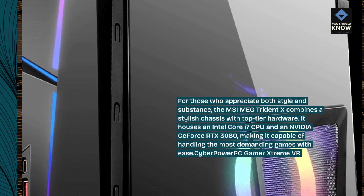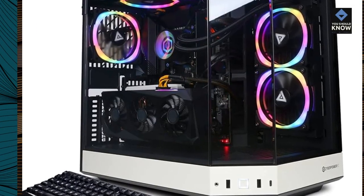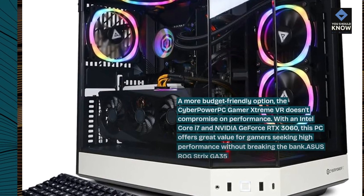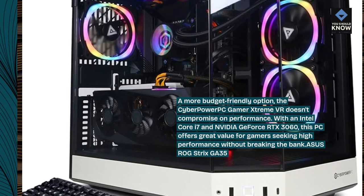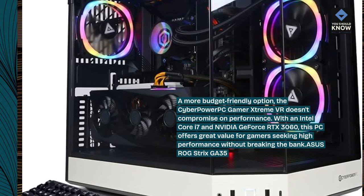CyberPower PC Gamer Xtreme VR. A more budget-friendly option, the CyberPower PC Gamer Xtreme VR doesn't compromise on performance. With an Intel Core i7 and NVIDIA GeForce RTX 3060, this PC offers great value for gamers seeking high performance without breaking the bank.